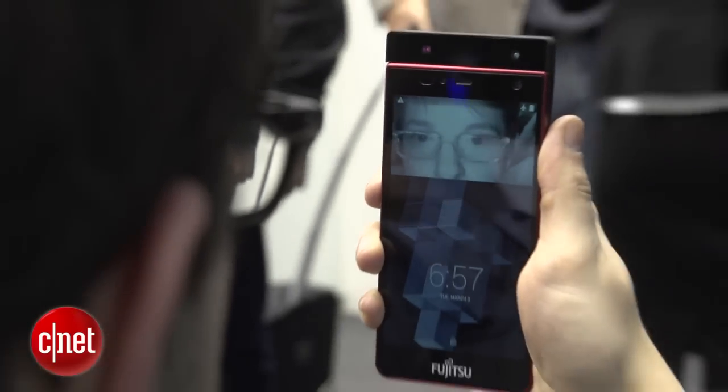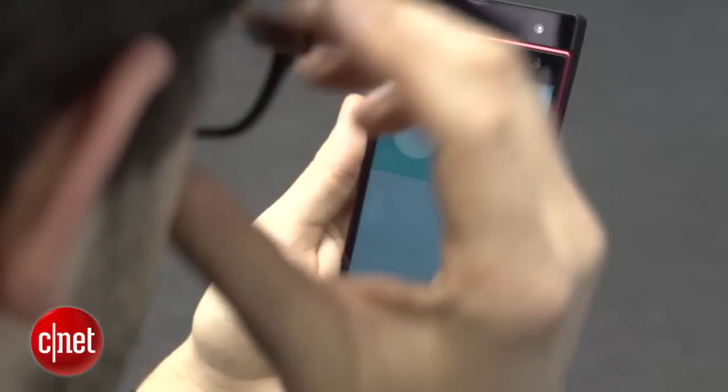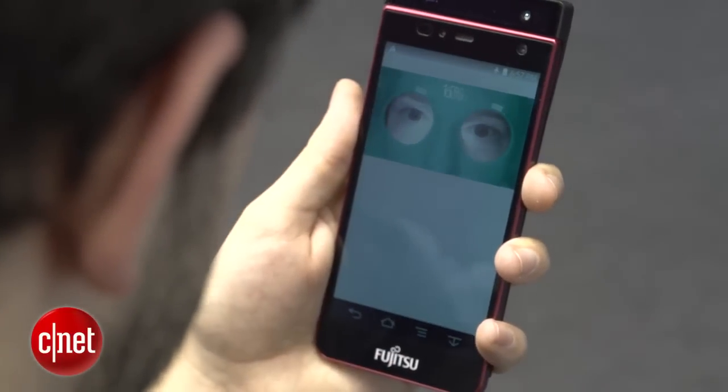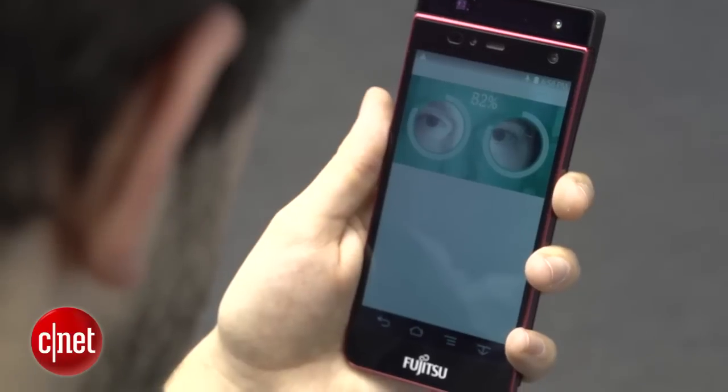As it's a concept, the software isn't final on this phone. Even so, it did seem very easy to set up with my own eyes, and it does unlock extremely quickly. I can definitely see this being very handy if I'm walking out in the cold with my gloves on.